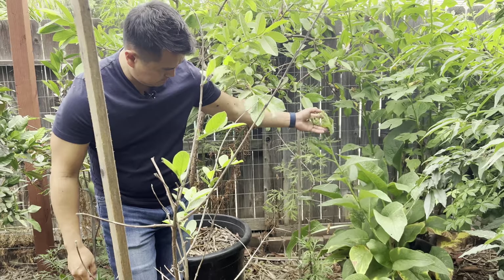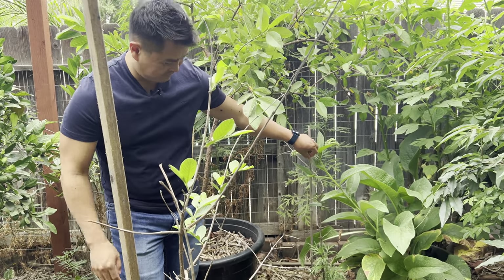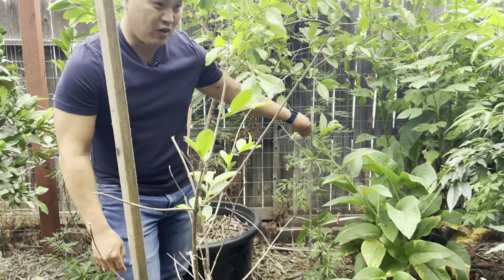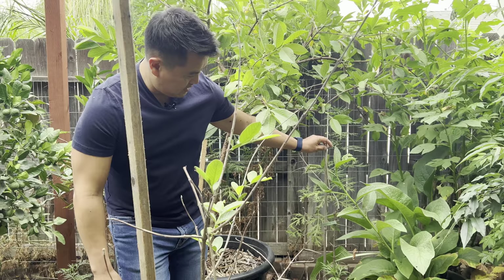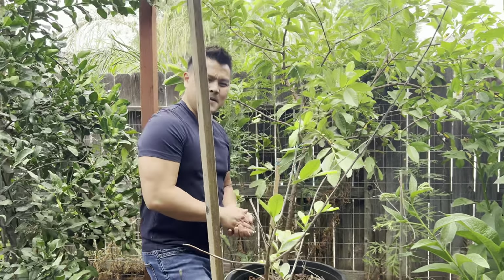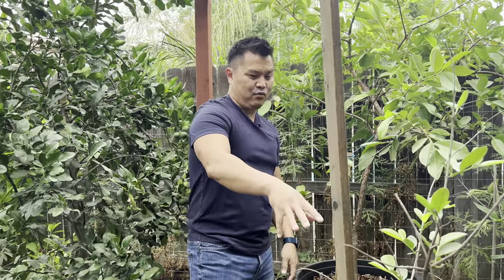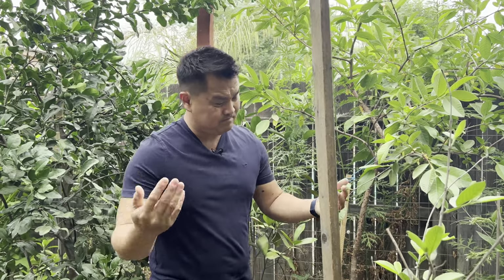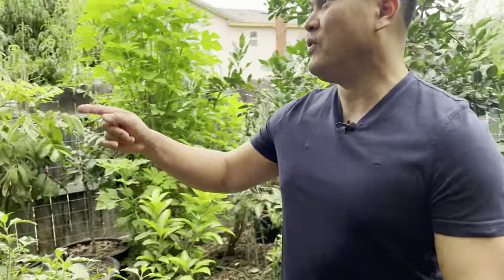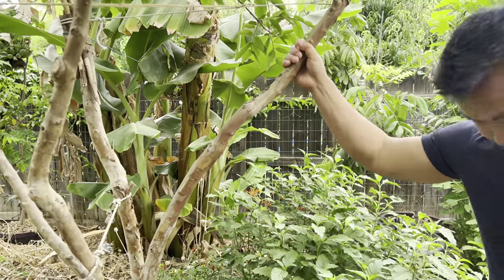This guy right here — he's a goner. There is just no life in him. The frost came and knocked him down. He is a pro guava. So just like the Thai varieties, some guavas tend to be a bit more sensitive to the cold than others. Try and error — moving on.